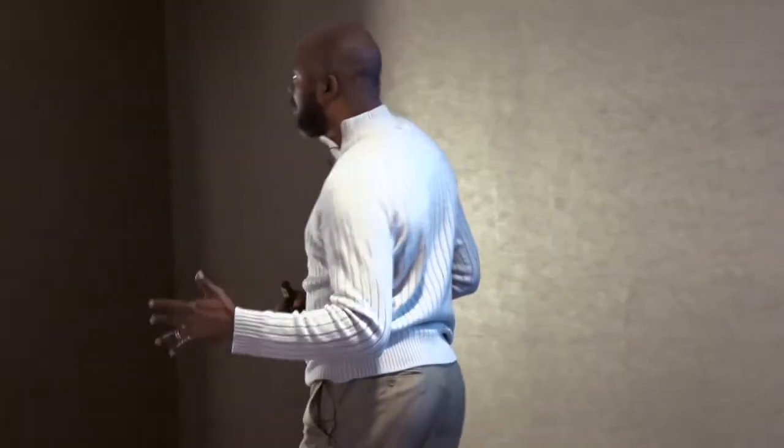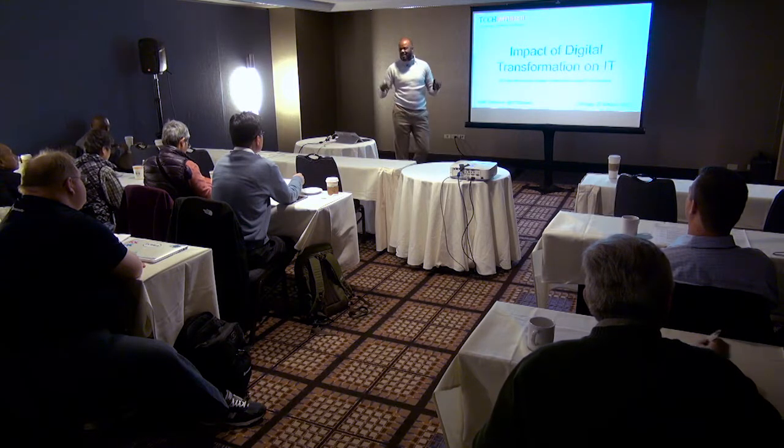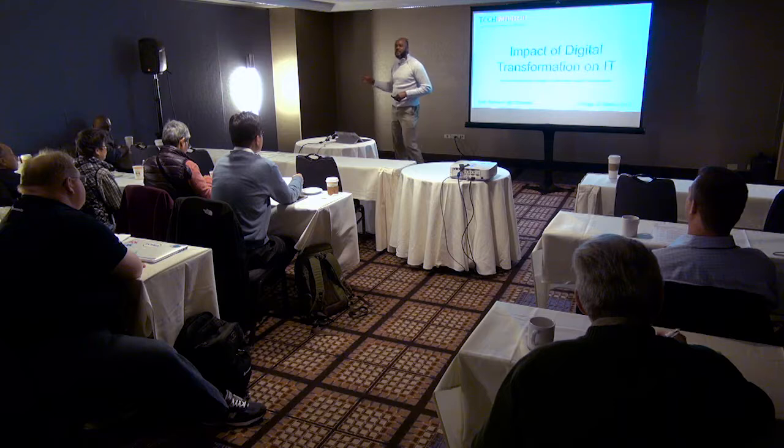We're going to take the conversation up a level, but not too far. Real life story — who in here has started to implement some type of HCI, hyper-converged infrastructure, be it VSAN, Nutanix, any of those guys, because they just need to move faster?